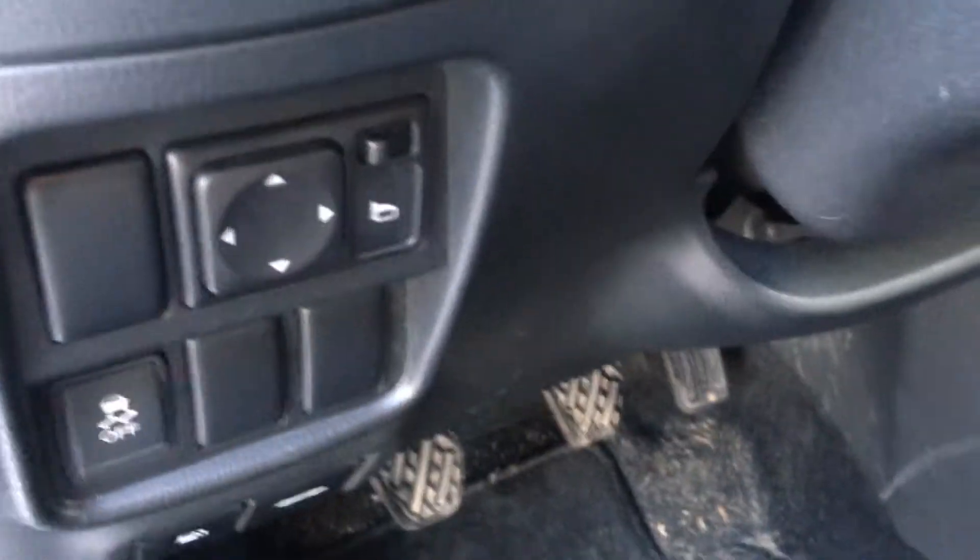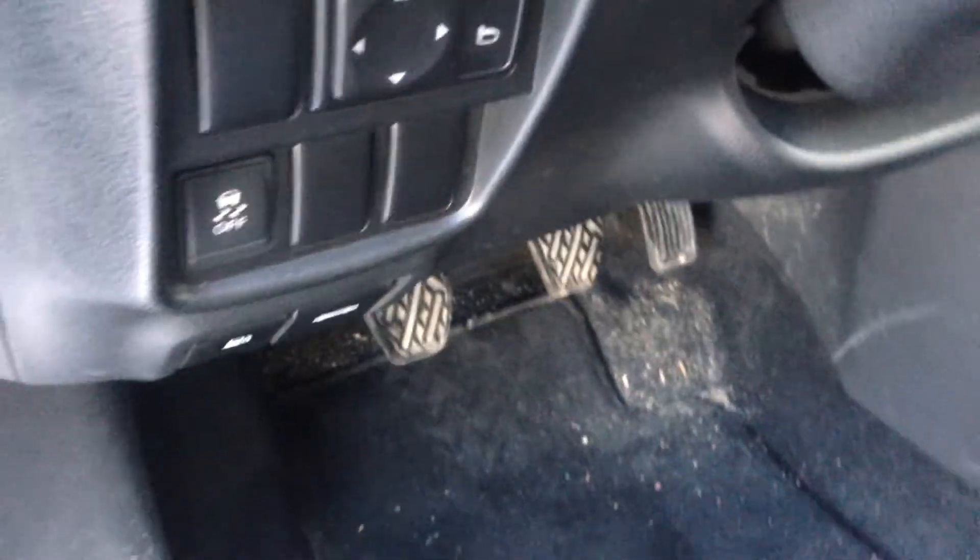Power windows, power locks, power mirrors right there, and your traction control. This does have a manual seat with a manual height adjuster — a bar underneath.